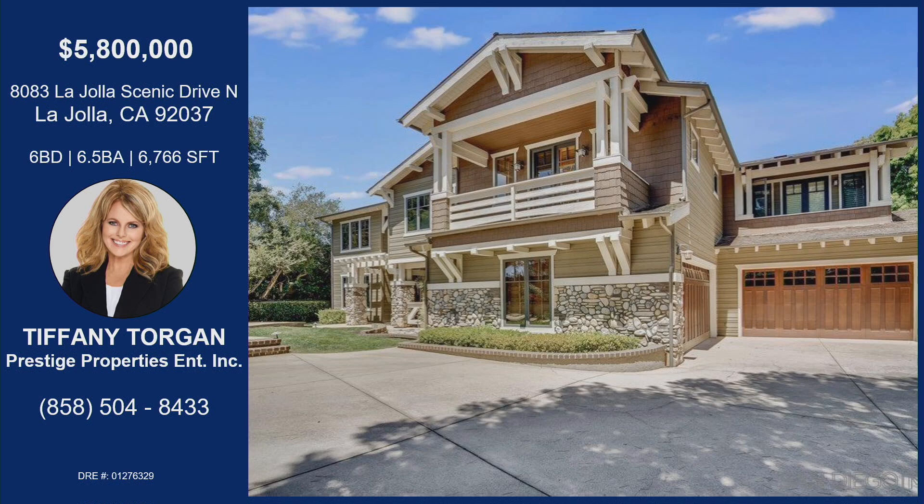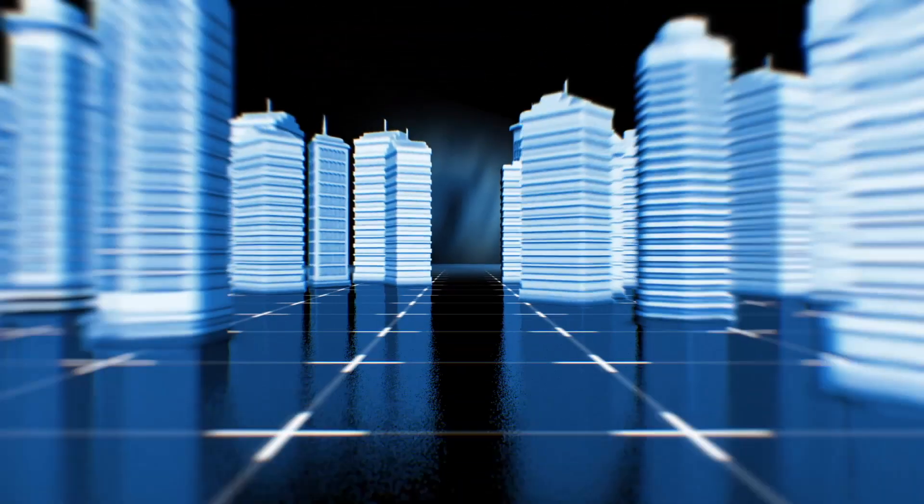This home is going on my dream home list. If you would like an opportunity to come see this great home, it's at 8083 La Jolla Scenic Drive North. It's six bedrooms, six-and-a-half bathrooms, nearly 7,000 square feet. Tiffany, do you have any open houses? I'm working on trying to get one set up, so stay tuned, or reach out to Tiffany if you would like a private tour. A house this size, you would definitely need some time to spend in it. Thanks for bringing this once-in-a-lifetime home on List It Live.